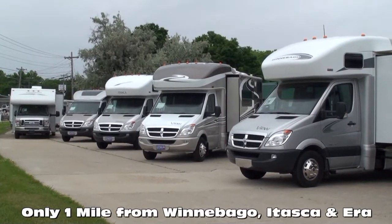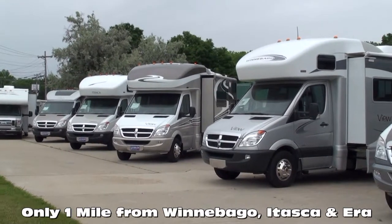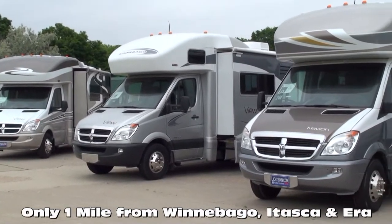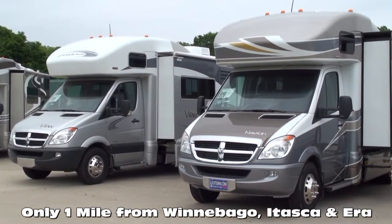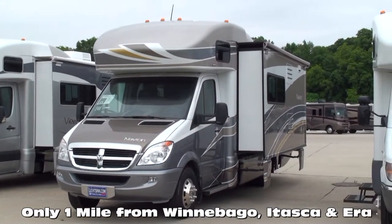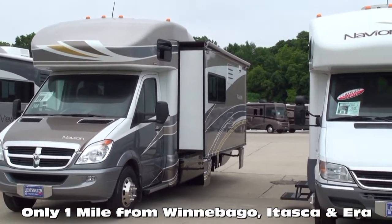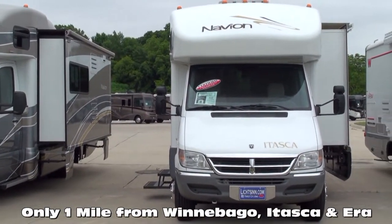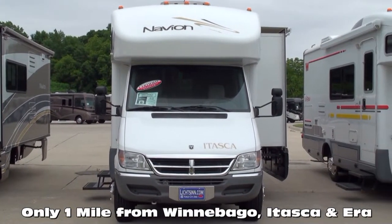A few critical points that distinguish Litson Motors: in business for over 35 years, we're one of the largest full-line Winnebago, Itasca, and Aira RV dealerships in the U.S. and a Circle of Excellence award winner every year since its inception in 1994. We're located only one mile from Winnebago, Itasca, and Aira here in Forest City, Iowa.